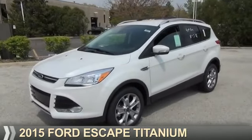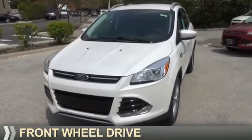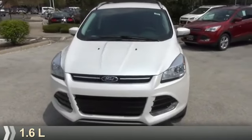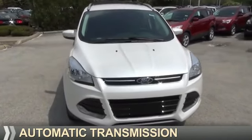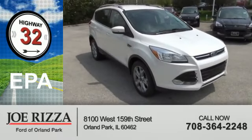Presenting the 2015 Ford Escape. It's powered by front wheel drive, a 1.6 liter engine, and an automatic transmission. Great fuel efficiency saves you money by requiring fewer trips to the gas station.